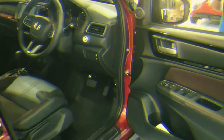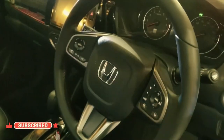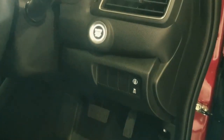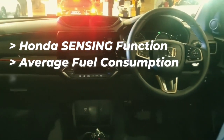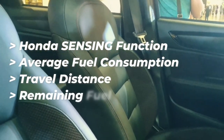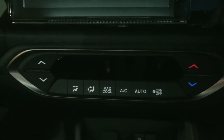In addition, the Honda WRV has a 4.2-inch thin film transistor TFT display screen on the dashboard that displays various accurate information while driving. Some of this information includes the Honda sensing function, average fuel consumption, travel distance, and remaining fuel. The audio display has been combined with a 7-inch touchscreen that has been equipped with various functions, including smartphone connectivity and hands-free phone calls.